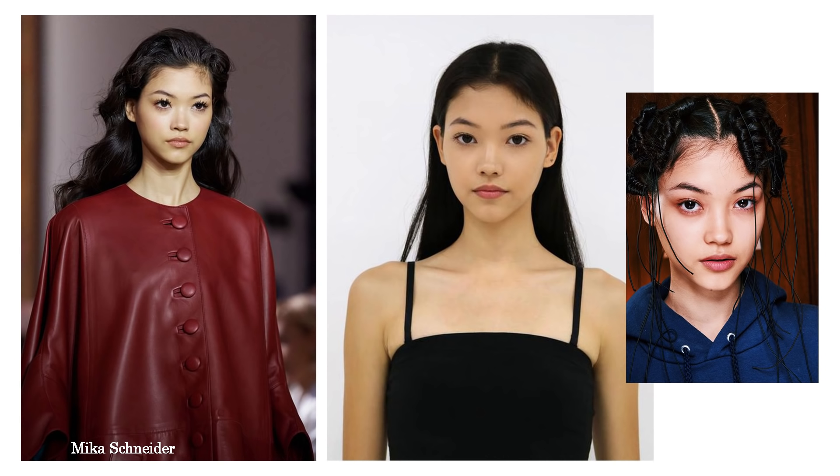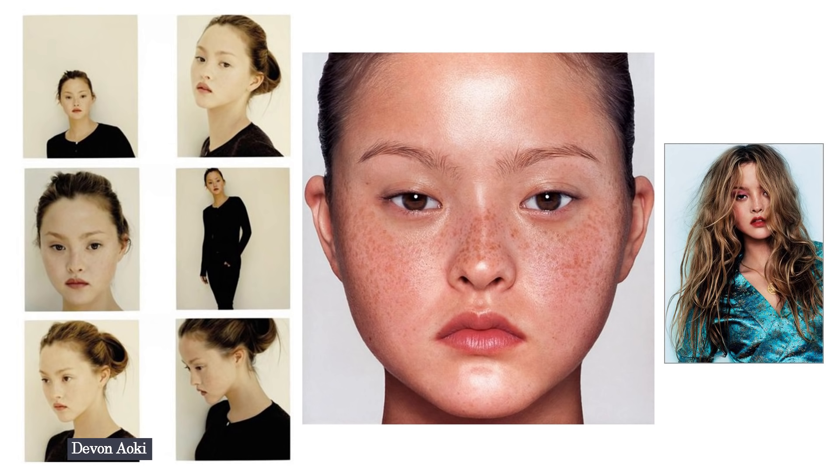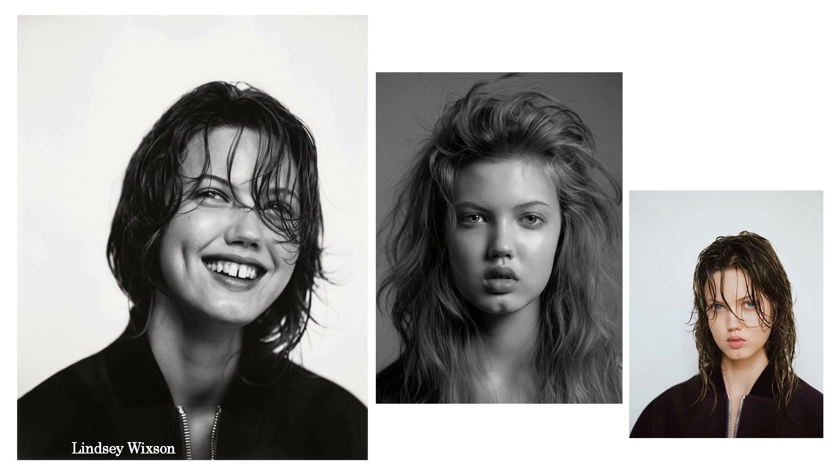Most people can be described as a mix of these looks. Devon Aoki, for example, looks both strange and has baby-face features. Lindsay Wixson also has a mix of strange and baby-face features. There are pros and cons in each look, and there are exceptions. Your modeling agency should educate you and plan your career based on how you look. If you're working freelance, do your research, analyze your look, and choose the fashion market most suitable for you. Good luck, and I'll see you in my next video!